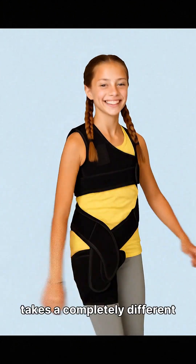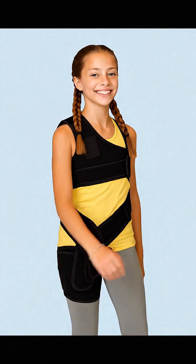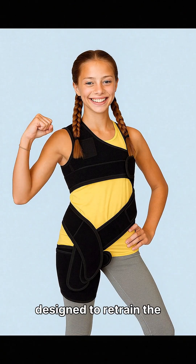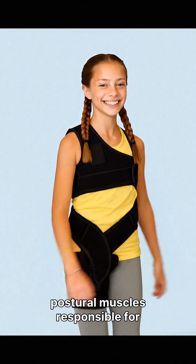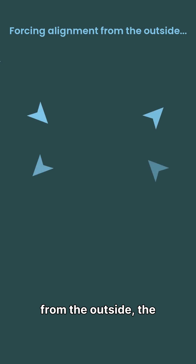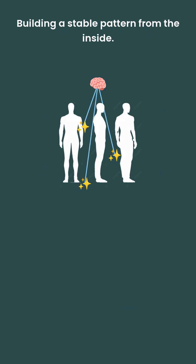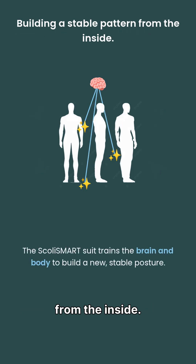The Scully Smart activity suit takes a completely different approach. It's worn for about 2 hours a day, and it works through movement. Walking in the suit creates gentle rotational forces designed to retrain the postural muscles responsible for controlling the curve. Instead of forcing alignment from the outside, the Scully Smart activity suit trains the brain and body to build a new, more stable posture pattern from the inside.